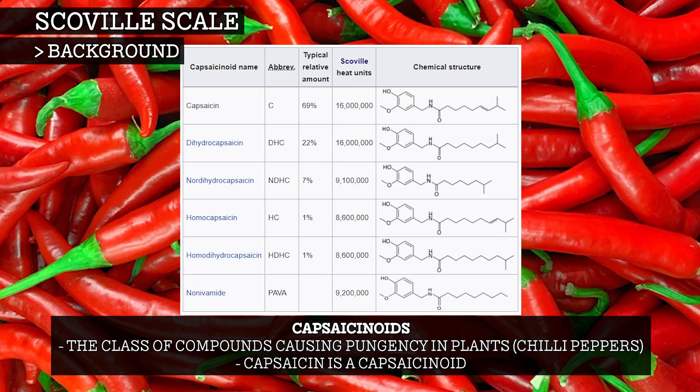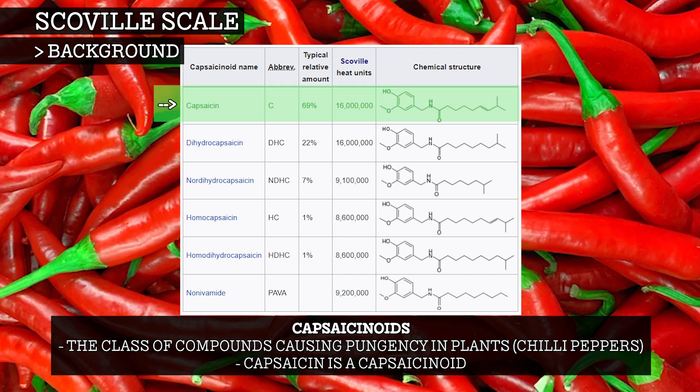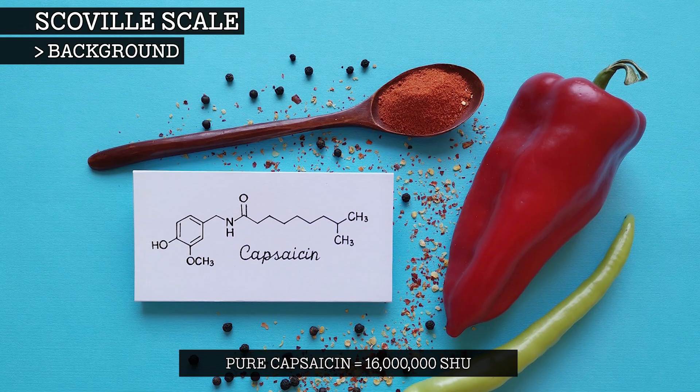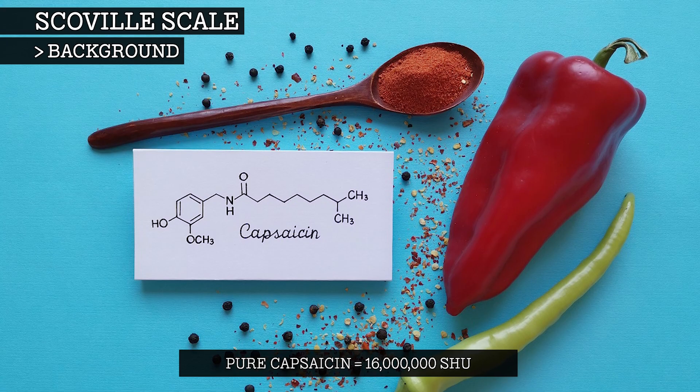Capsaicinoids are the class of compounds causing pungency in plants, such as chili peppers, the strongest of which is capsaicin. Pure capsaicin is said to be 16 million Scoville heat units, or Scovilles.